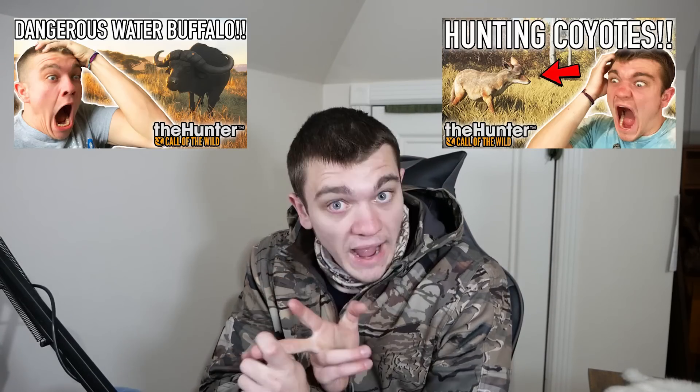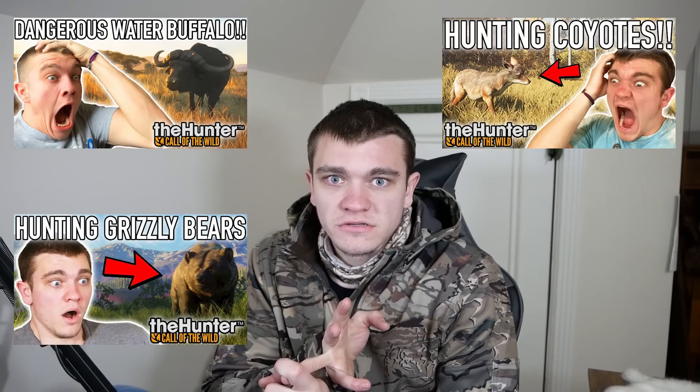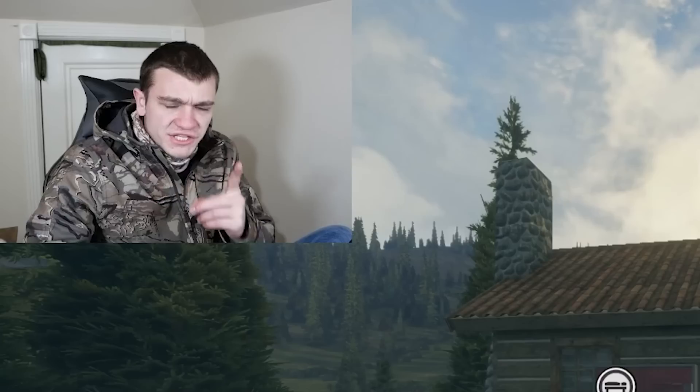Welcome back to KG Gaming, guys. In today's video, we're carrying on the Hunter Call of the Wild series where we hunt the most dangerous game in the animals. So far, we've done water buffalo, we've done coyotes, and we've done grizzly bears. But in today's installment, we're going after a big cat. Possibly even a very big cat, but it's not the biggest cat. We're going after the cougar.